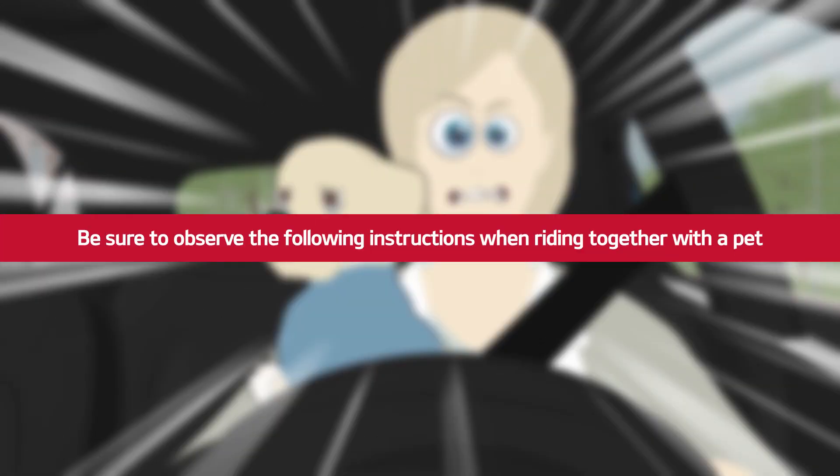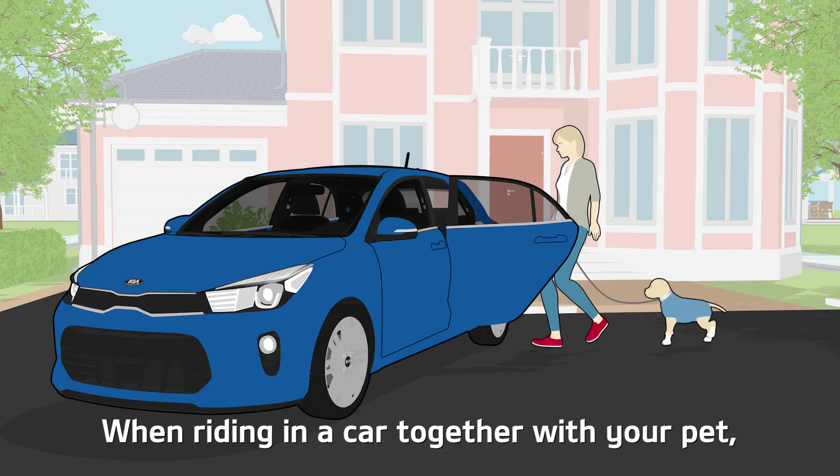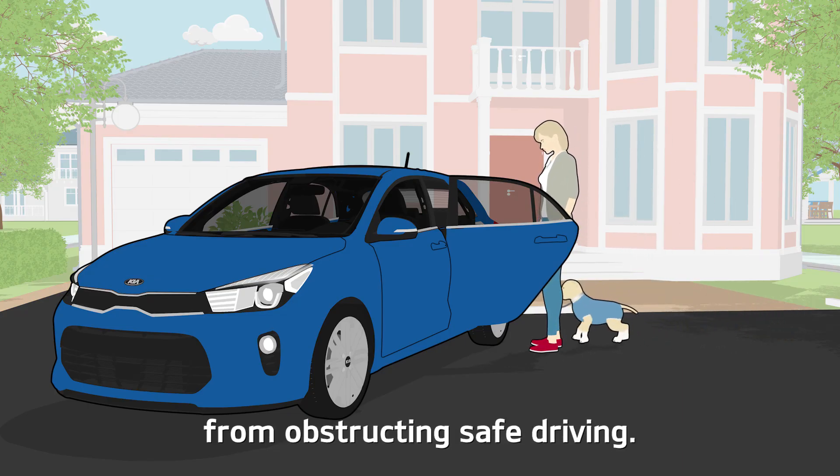Be sure to observe the following instructions when riding together with a pet. When riding in a car together with your pet, be sure to prevent it from obstructing safe driving.